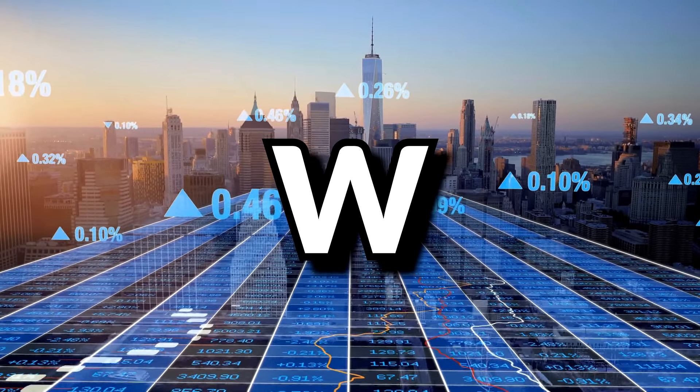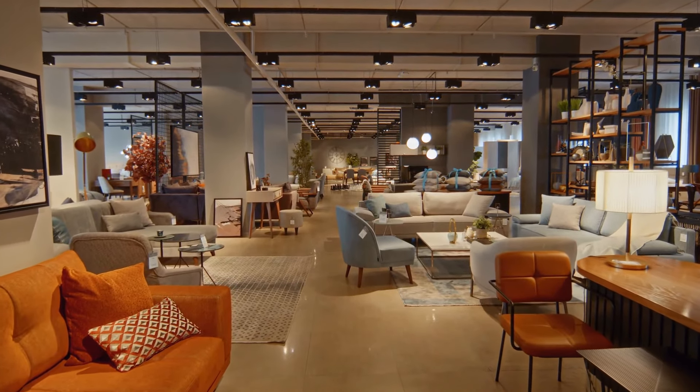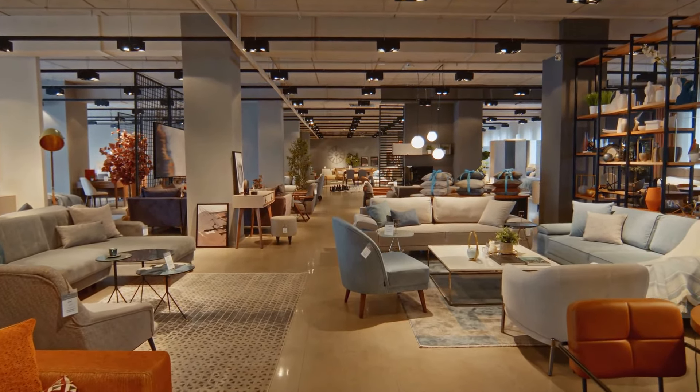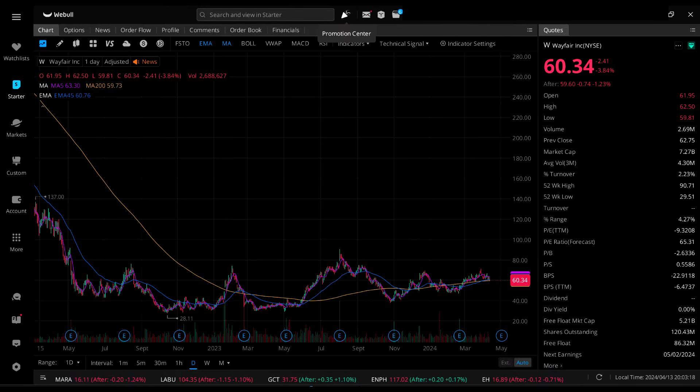Next up is Wayfair, ticker symbol W — an online e-commerce site for furniture and housewares. They currently pay zero dividends and are losing money. They have an IV of 81.93%, a 61st percentile IV. Looking at their daily chart, they used to be at a much higher stock price, dropped significantly, and have been trading sideways ever since.